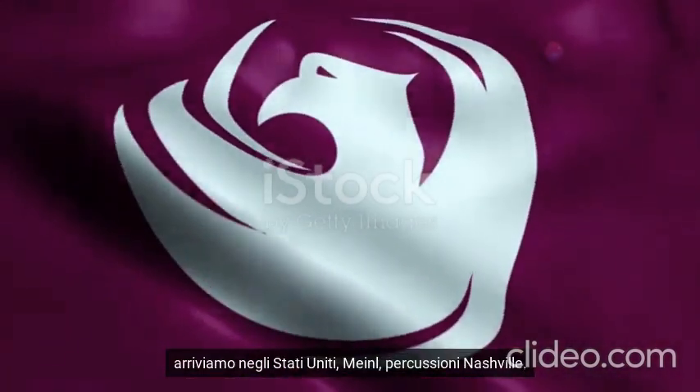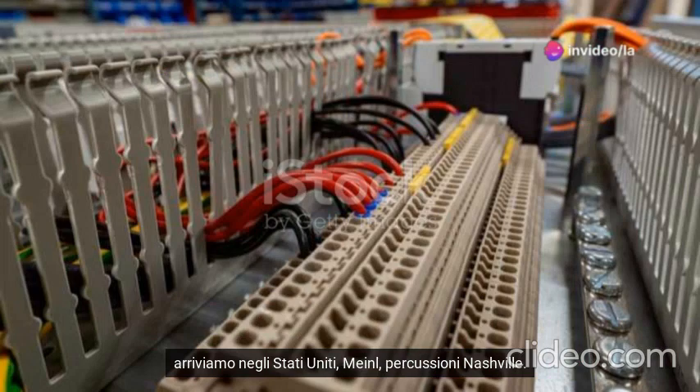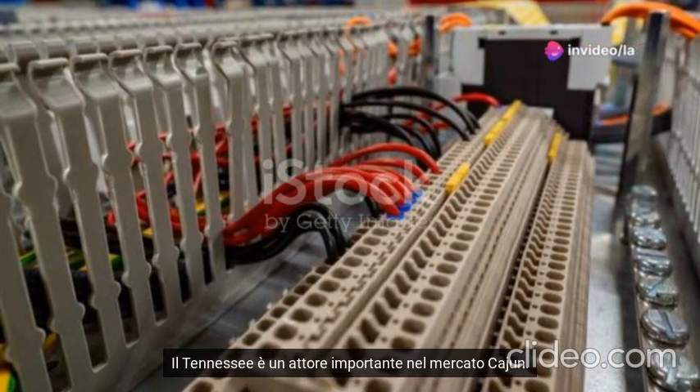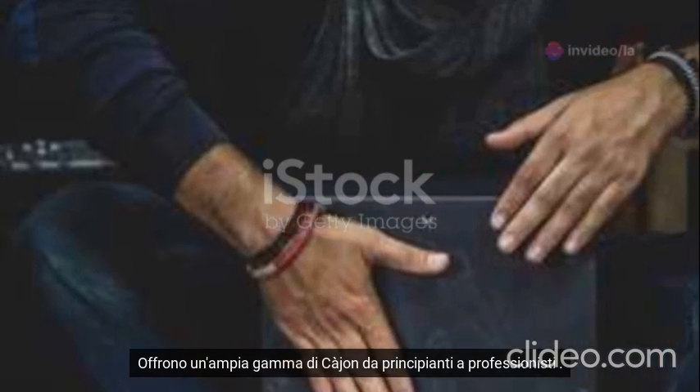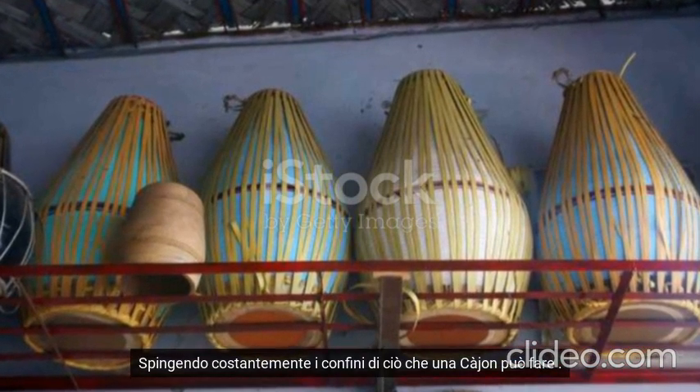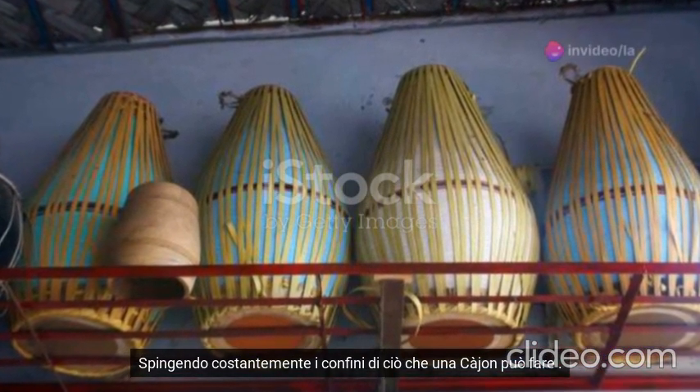Travelling across the Atlantic, we arrive in the United States. Meinl Percussion in Nashville, Tennessee, is a major player in the cajon market. They offer a wide range of cajons, from entry-level to professional. Meinl is all about innovation, constantly pushing the boundaries of what a cajon can do.